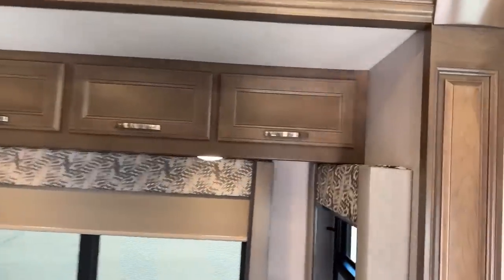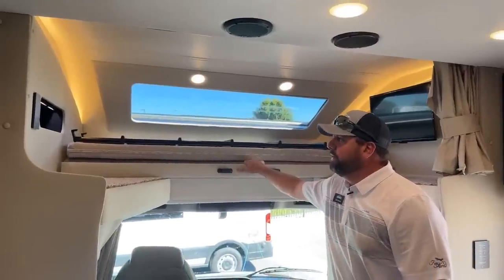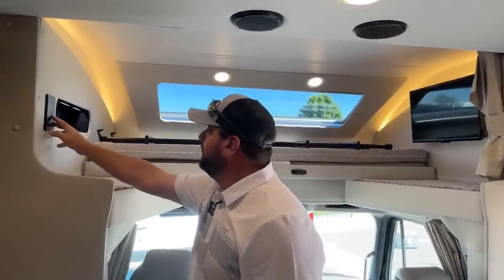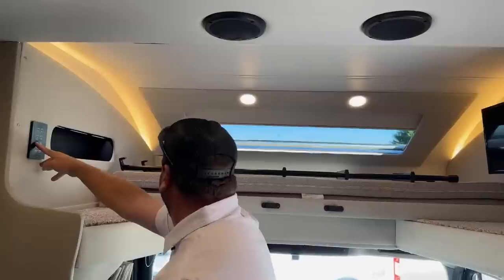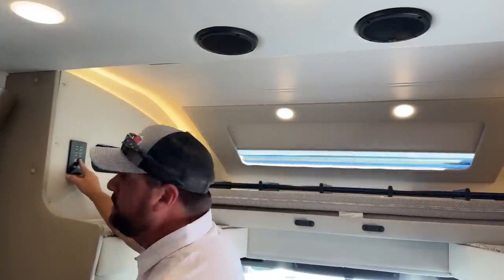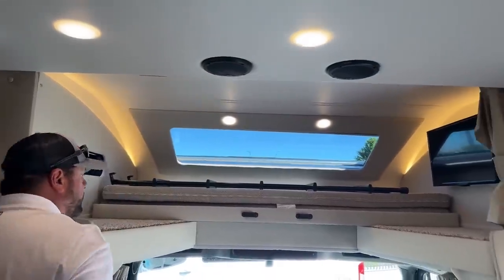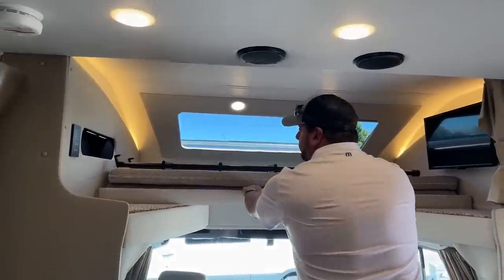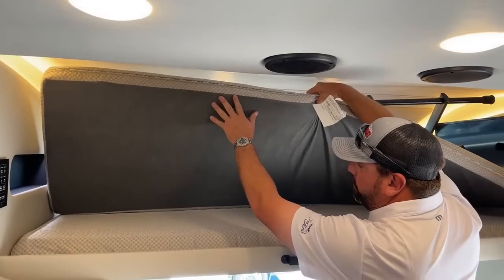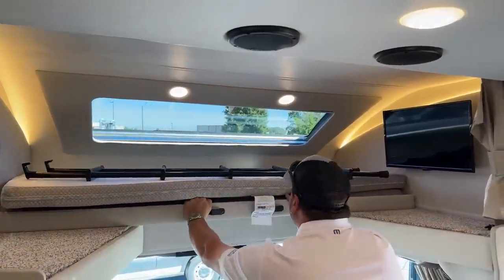This overhead is the optional bunk-over-cab feature, which gives you a nice big picture window. There's a button to extend the shade and block out the light, or if you like natural light, you can also operate that shade from the mobile device. This is your overhead bunk — you grab it and pull it forward; the two cushions go together to make one large bed, almost a double bed up top. Then you've got the ladder to slide forward for easier access to the captain's area.